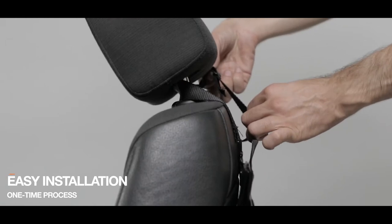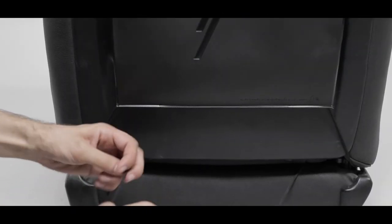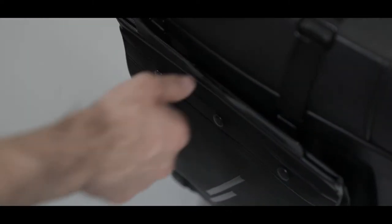SnapBag's installation is an easy, one-time process. You secure the top strap on the headrest, adjust the height to your convenience, then tie the bottom laces to secure SnapBag in place. When full, unbutton the three inner buttons on each side to remove the disposable bag and replace it with a new one.